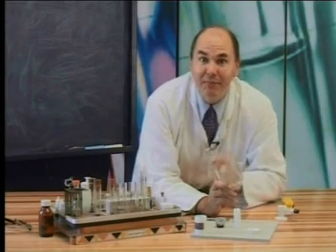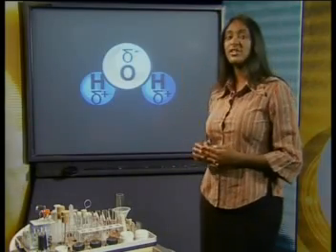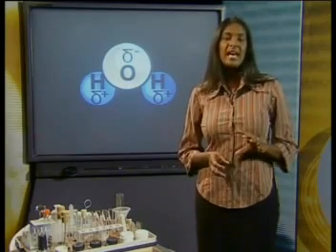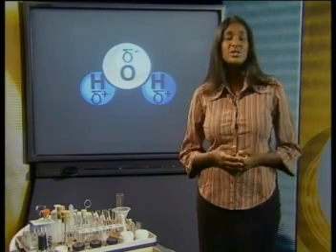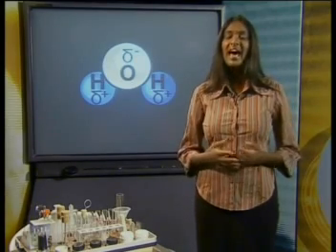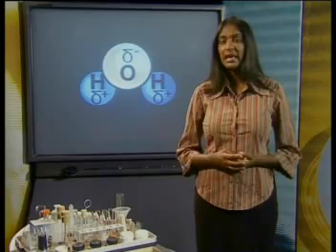But where did the water come from? We know that water is a compound of hydrogen and oxygen. We represent its molecules as H2O. The hydrogen atoms and the oxygen atoms in the water molecules cannot be created during burning, because reactions such as this do not make atoms. The hydrogen in the water molecules must come from the hydrocarbon molecules in the candle wax. The oxygen in the water molecules must come from the oxygen in the air.